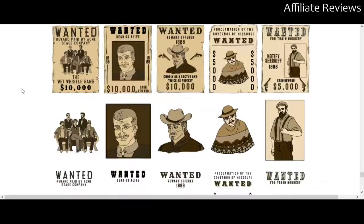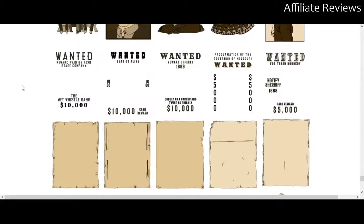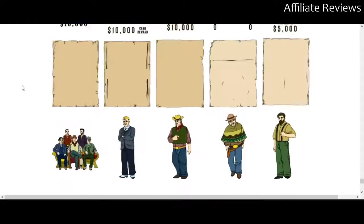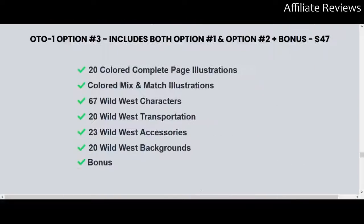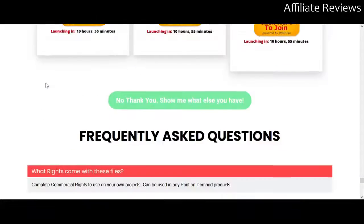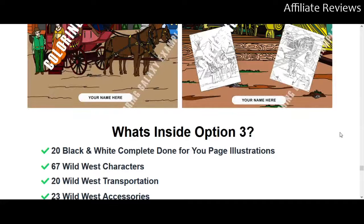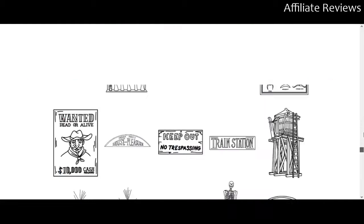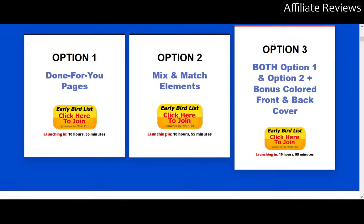For an extra $37, you get these wanted posters and you get them in both formats — the black and white and the sort of sepia — which looks pretty cool. There's no price displayed on the main page itself.